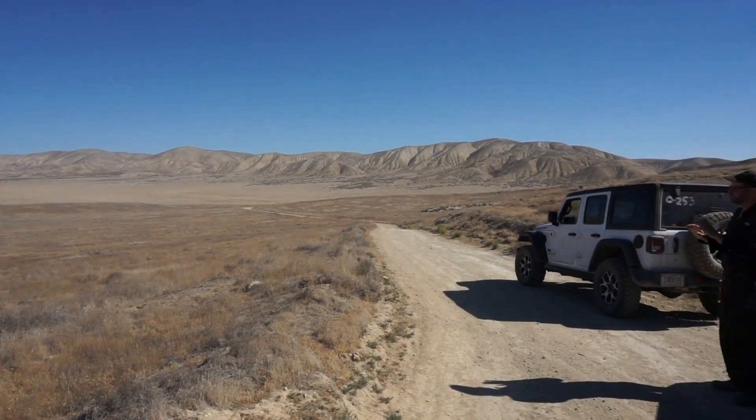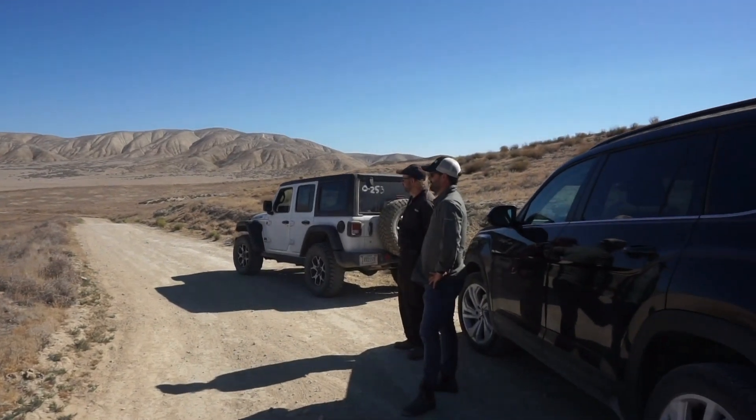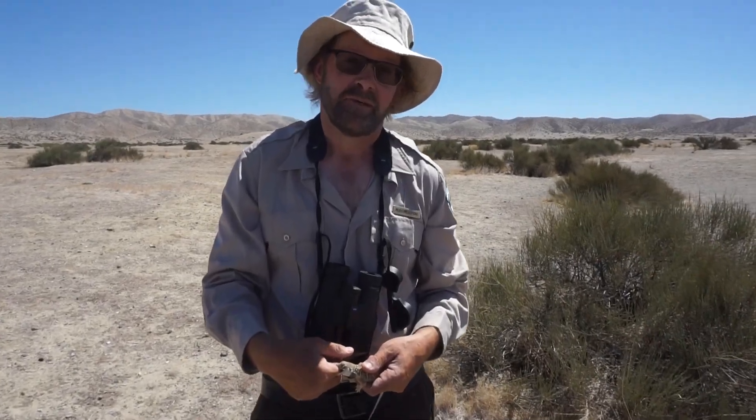The sun is back up over the plain, and we're tracking the blunt-nosed leopard lizard with an expert. I'm Mike Westfall, Wildlife Biology Program Lead for the Bureau of Land Management.